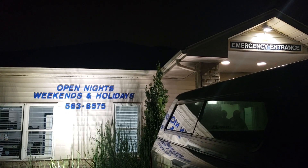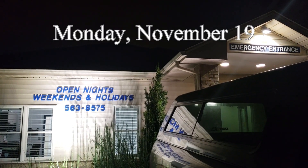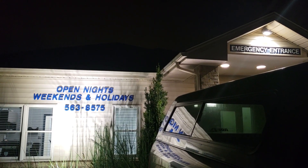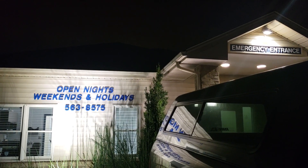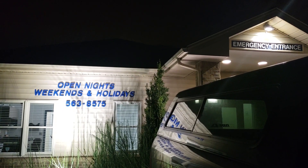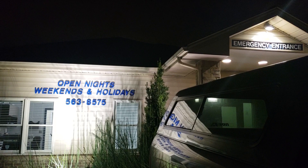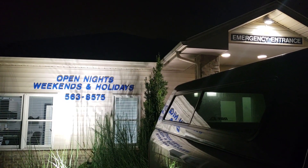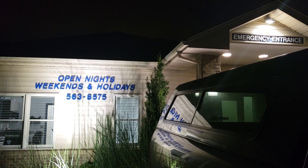It's 7 p.m. and we are here at the emergency vet hospital to pick up our poor sweet little Bella, who has been here for three days now. I'm gonna go in and get her and I will tell you the story of what happened.